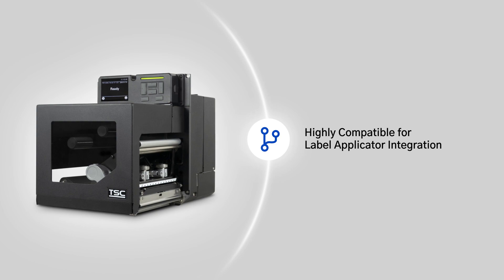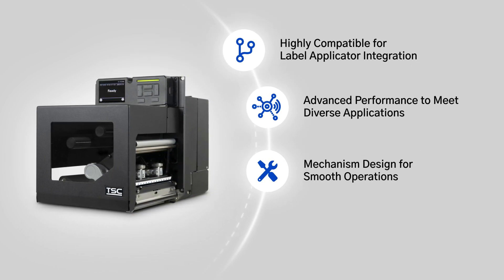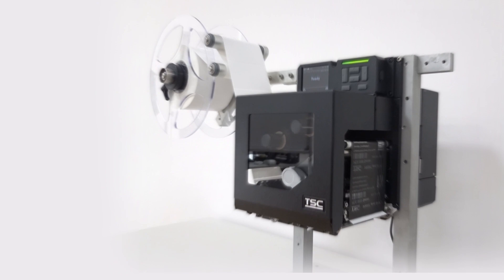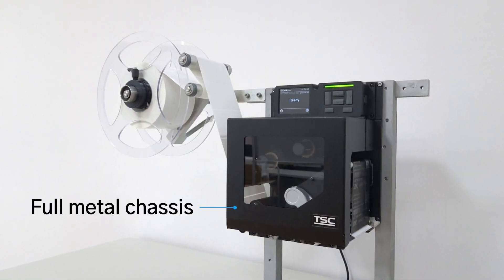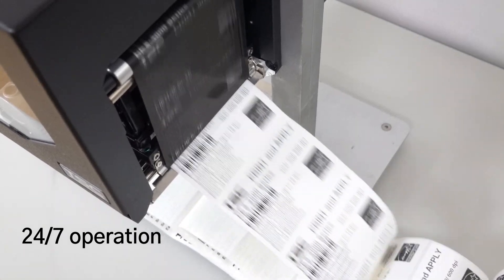The PEX2000 print engine serves 4-inch and 6-inch label applications and significantly reduces integration time and effort while speeding up time to market. Additionally, the PEX2000 has a 14% smaller footprint that helps you meet space constraints, while the durable design ensures 24/7 operation with high system stability.